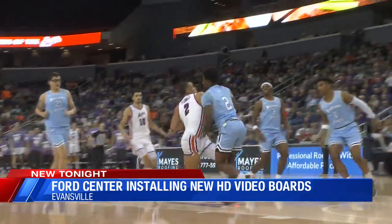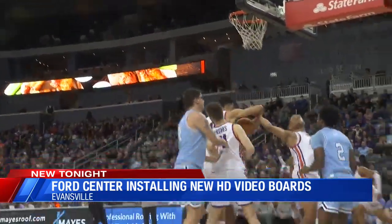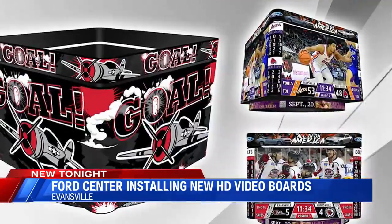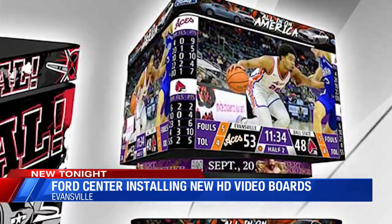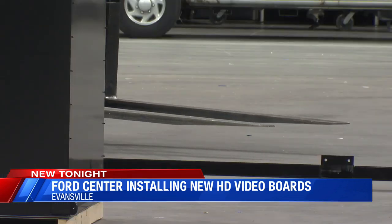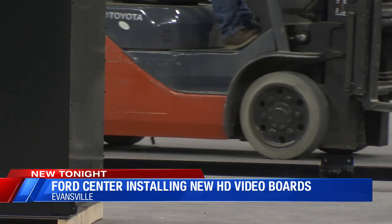UE Athletic Director Ziggy Siegfried says the new enhancements will up the ante for not just fans, but players and recruits. These days everything's digital, so for our current players to be able to see their intro video and to see highlights popping up on the big screen above them, I think, is critical. For all practical purposes, it will be an NBA, NHL level experience for those players.